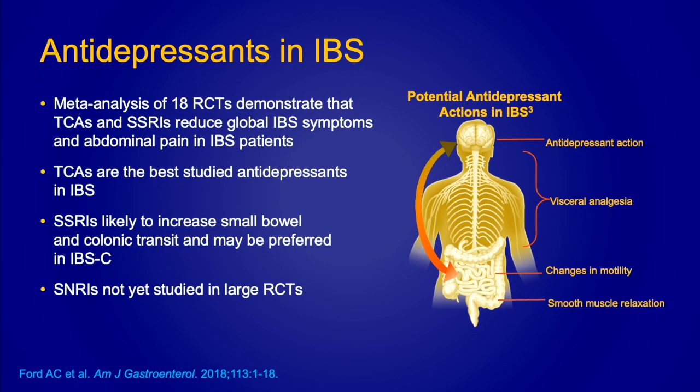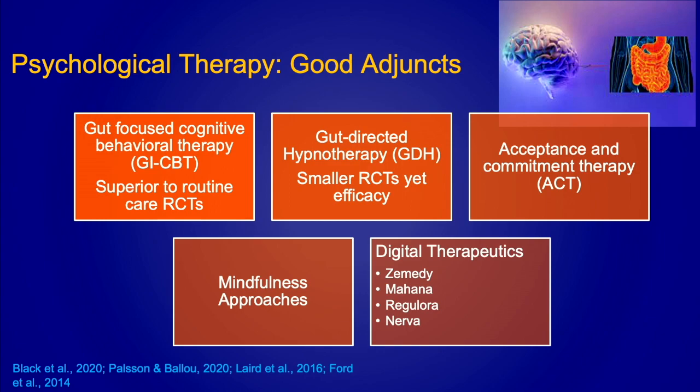In terms of antidepressants, a meta-analysis by Ford and colleagues looked at 18 randomized trials and found they improve global IBS symptoms. SSRIs can increase colonic transit in IBS-C but are not as effective for IBS-D. One of the major topics I also want to touch on is adjunctive psychological therapies.